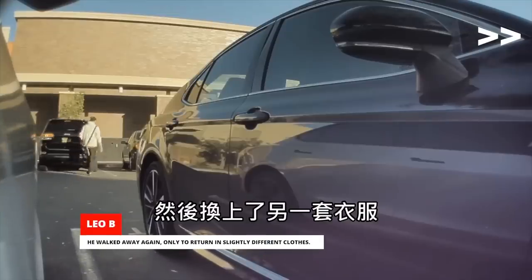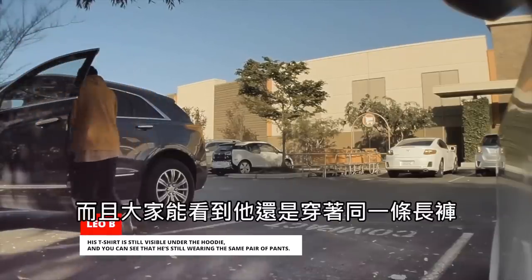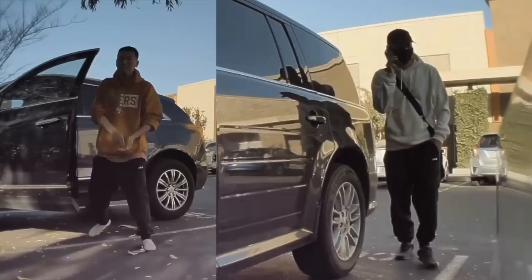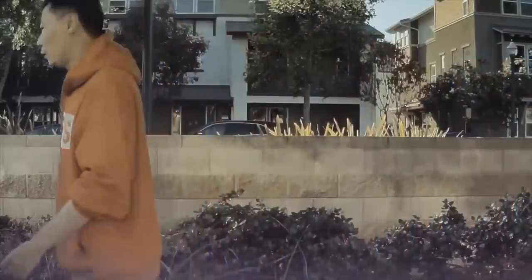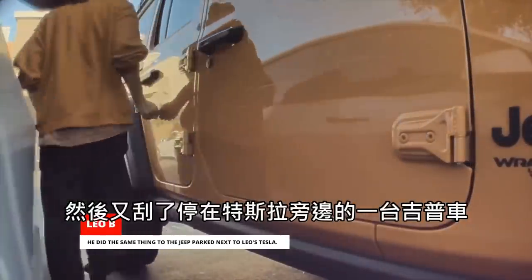He walked away again, only to return in slightly different clothes. His t-shirt is still visible under the hoodie, and you can see that he's still wearing the same pair of pants. This time, he walked around the Tesla barefoot. He did the same thing to the Jeep parked next to Leo's Tesla.